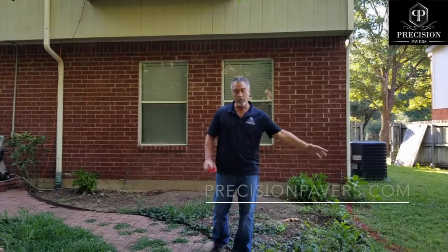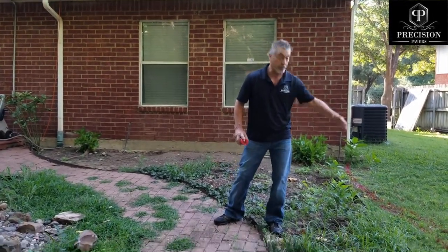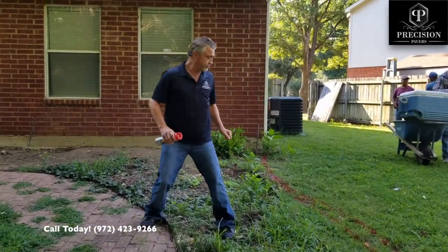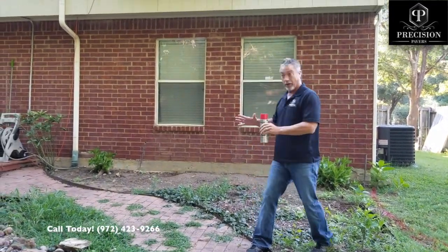As we painted out the area, we have a couple of sprinkler heads. My company will go ahead and boot those heads with precision pavers, taking the heads and booting them out to the outside ends. That way you keep the water going for the lawn and it doesn't affect this area.